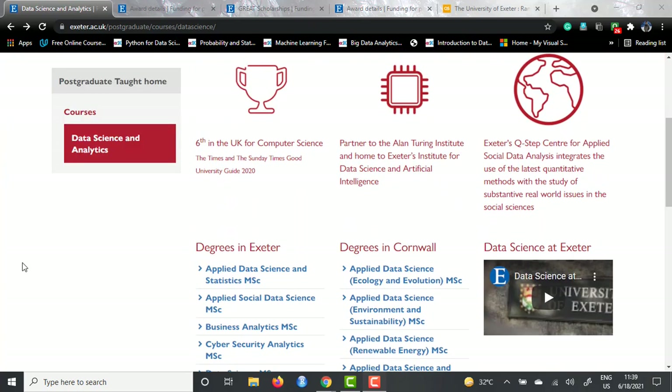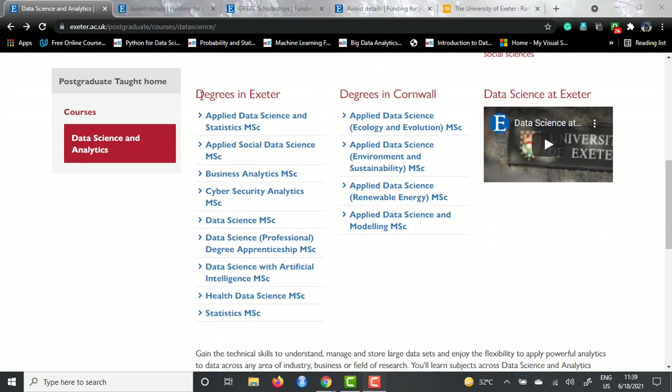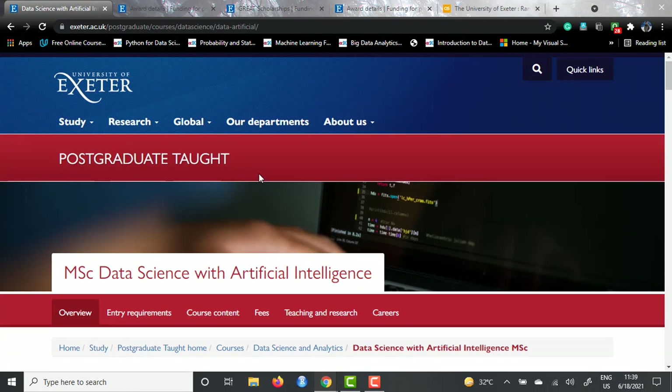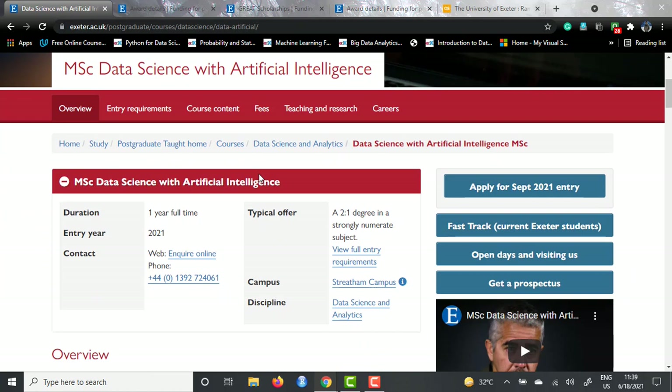If we scroll down a little bit, you will see there are a lot of courses offered by the Exeter campuses and there are some courses which are offered by the Cornwall campuses as well. But in this video, I will be telling you about Data Science with AI MSc, which is offered by the Streatham campus in Exeter. This is the main page of MSc in Data Science with Artificial Intelligence and the duration is one year full time.